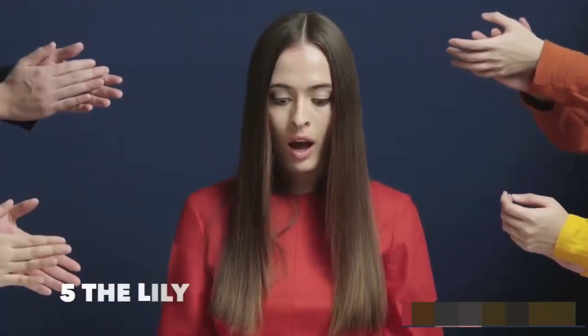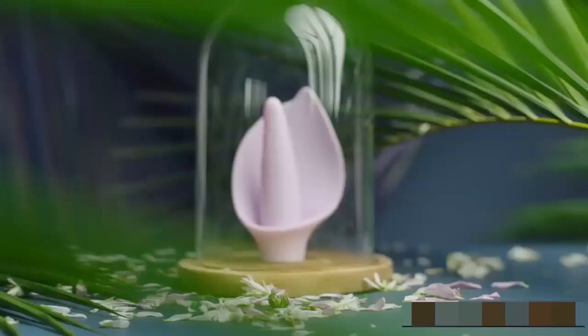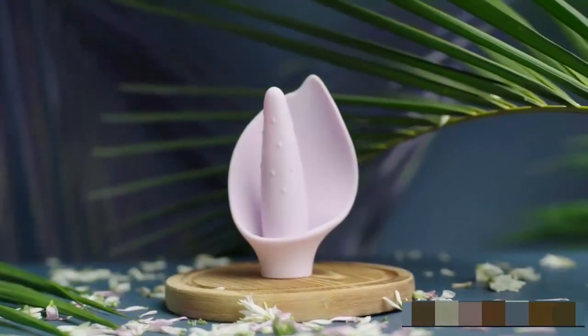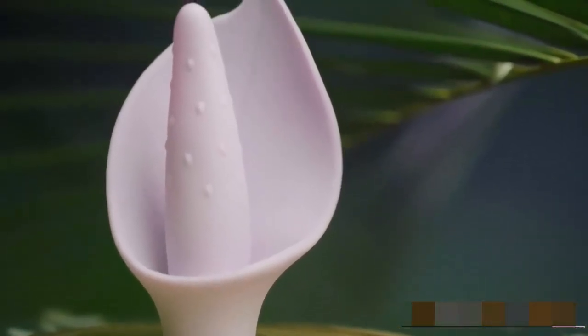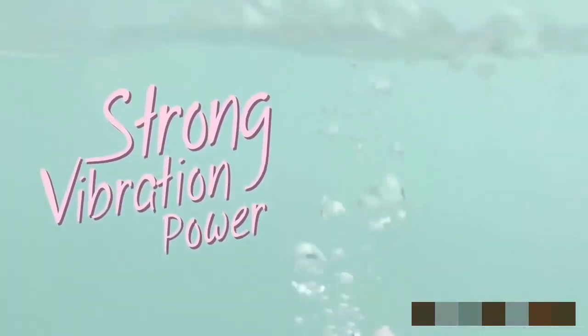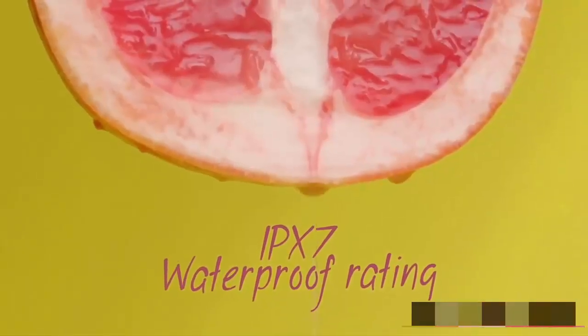Don't you wish you had something a bit more delicate and beautiful that's truly designed for a woman? Allow me to introduce you to the Lily — an elegant flower design inspired by the Peace Lily, the first of its kind in a series of floral collections. With enough power to cause a bathtub tsunami, the Lily is sure to get you there each and every time.